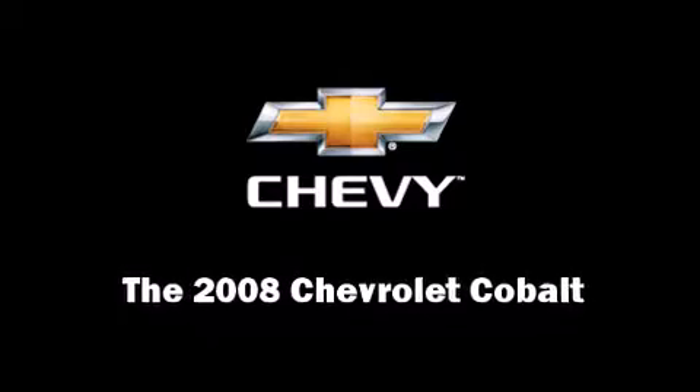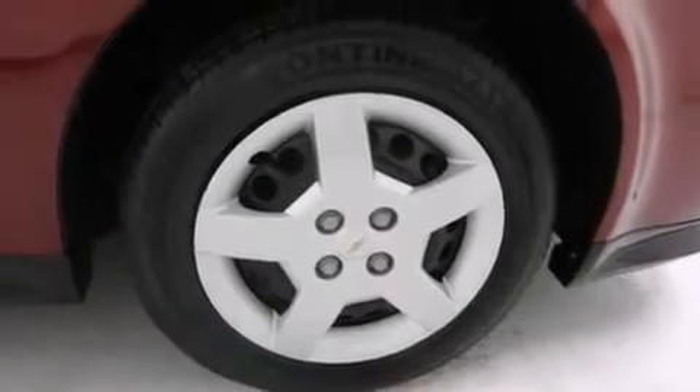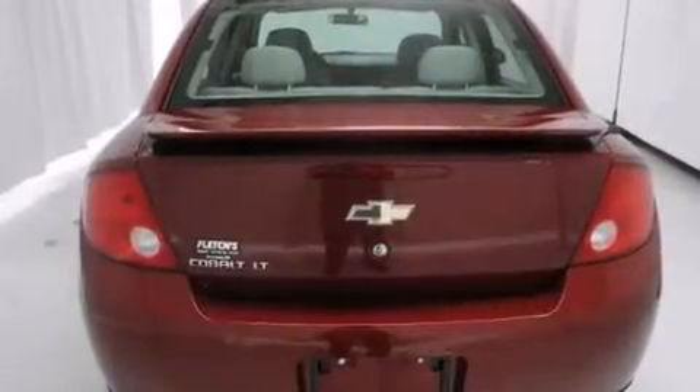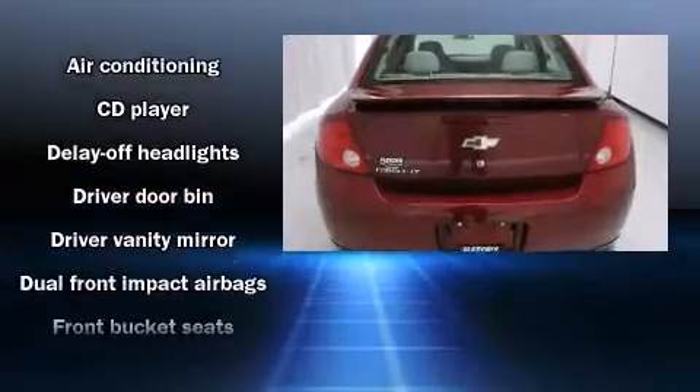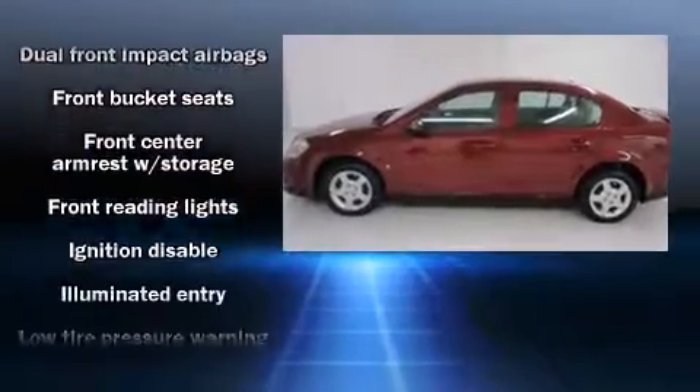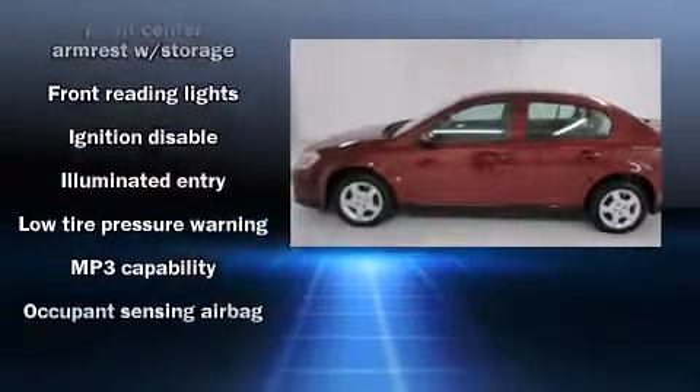The 2008 Chevrolet Cobalt. This four-door, five-passenger sedan still has fewer than 40,000 miles. It features a front-wheel drive platform, an automatic transmission, and a 2.2-liter four-cylinder engine.